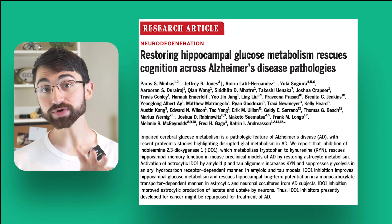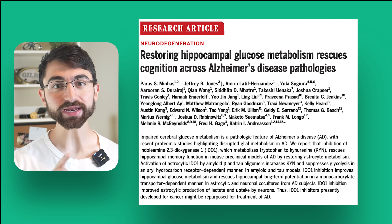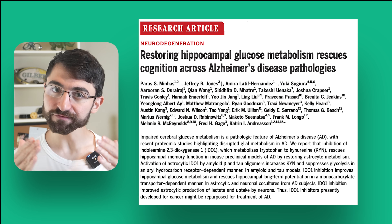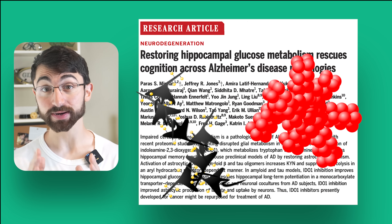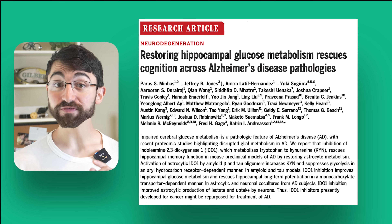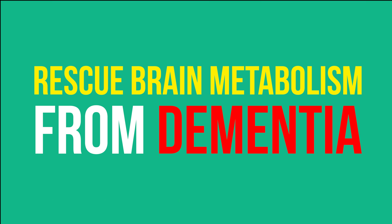New research in the prestigious journal Science has identified a key node in brain metabolism that acts as a convergence point of the classical amyloid and tau pathologies in the Alzheimer's brain. This new finding opens up an unexpected way to target this node to rescue brain metabolism from dementia. But to truly understand these exciting novel findings, I need to first arm you with some brain metabolism background.